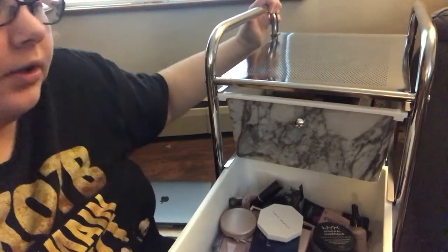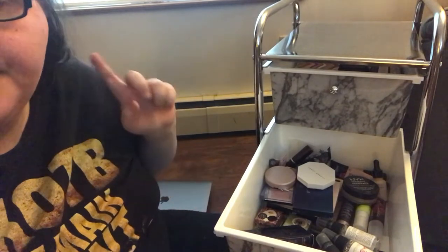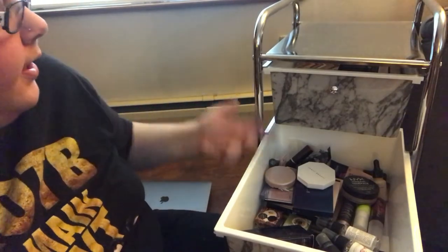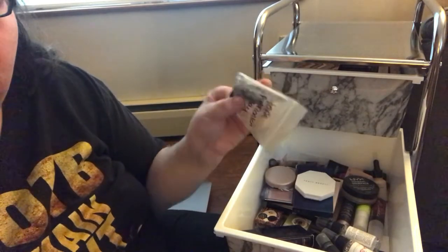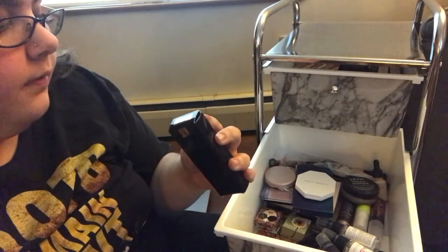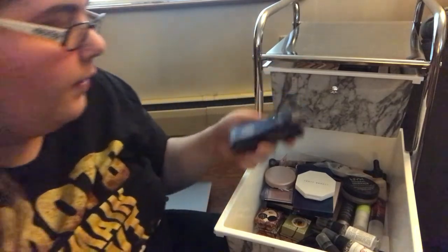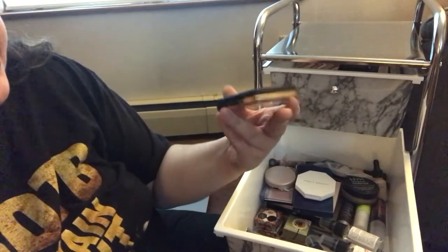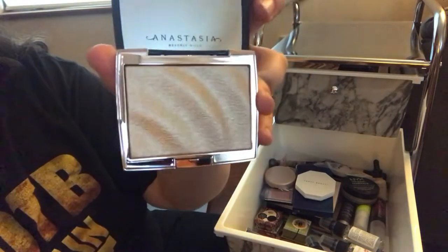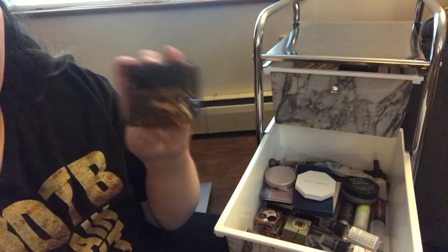Moving on to the second drawer, I have my entire face drawer in here. I have my primers, foundations, concealers, bronzers, highlighters, blush, setting sprays, some little testers I never used, and some foundation I've used but in a different shade. There's also one I have never used before but I'm so excited to use it — I was so excited she came out with it again because I beat myself up for not buying it.